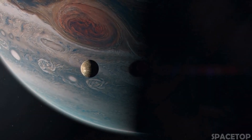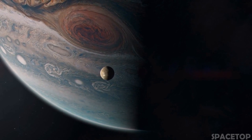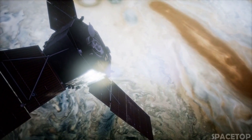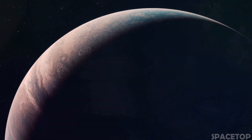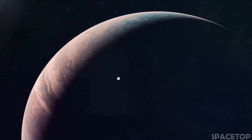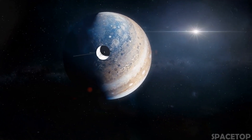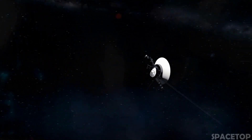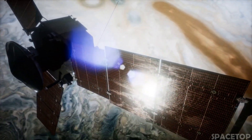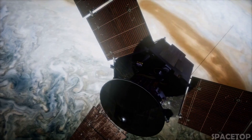Some astronomers call Jupiter a failed star, but the gas giant is simply not massive enough to become one. When you look at Jupiter, you might think it should have a solid surface, but Jupiter has no real surface — it's basically swirling gases and liquids. If you sent a spacecraft there, it would have nowhere to land, and the extreme pressures and temperatures deep inside the planet would crush, melt, and vaporize any spacecraft trying to fly into it.